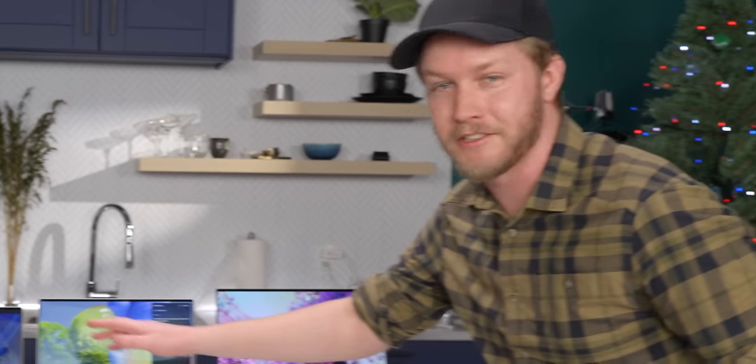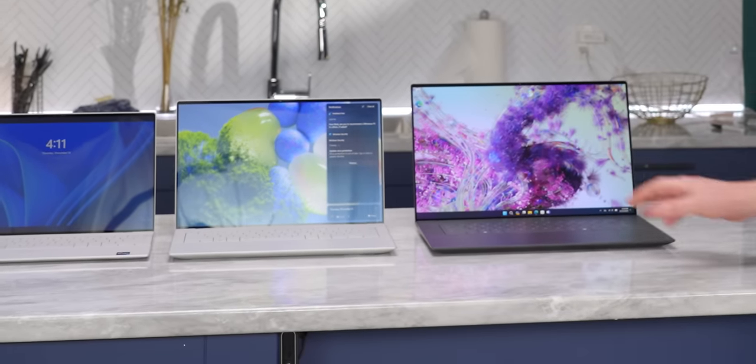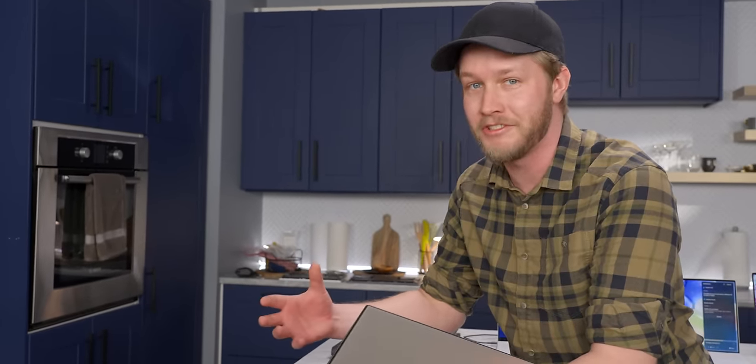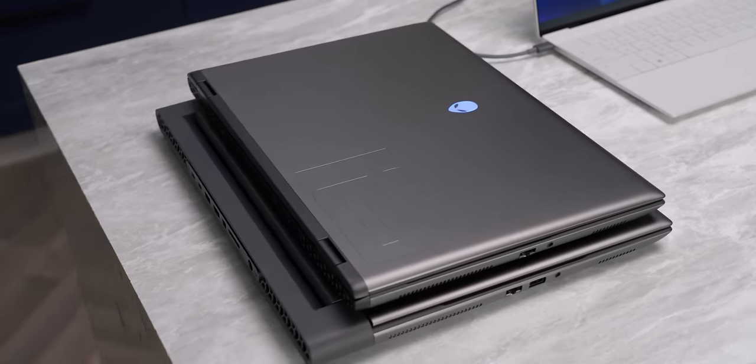We have the XPS 13+, which isn't new, but it's called the 13 now. The 14, the 16, but what I want to show you first — because they have somehow improved a laptop and made it make more sense in a new generation — the Alienware M16.